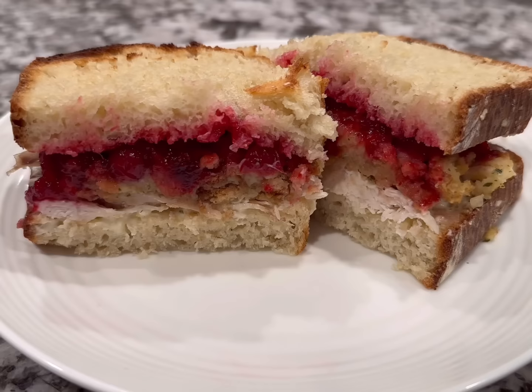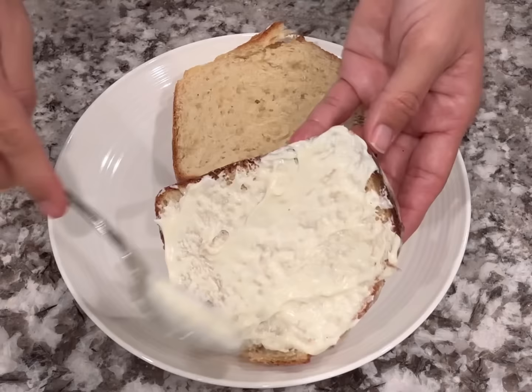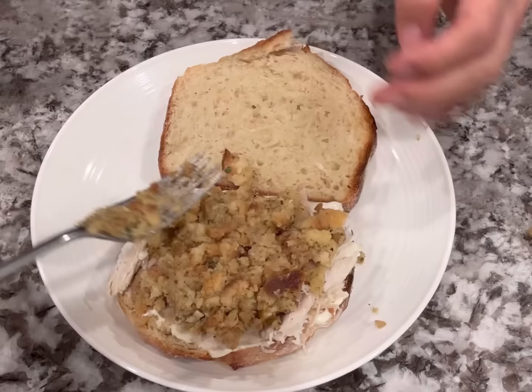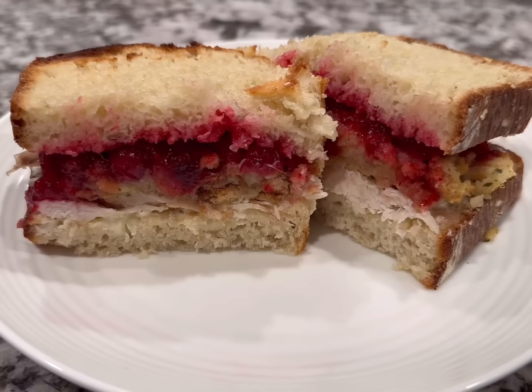This next sandwich is a turkey, stuffing, and cranberry sandwich using just a couple of ingredients. Toast your bread and heat the stuffing in the microwave. Add mayonnaise to one side, add the turkey — I liked it cold but you can warm it — then top with stuffing and some cranberry sauce. Add any other condiments and as much or as little cranberry sauce as you like, then top with the other piece of bread. So fast.